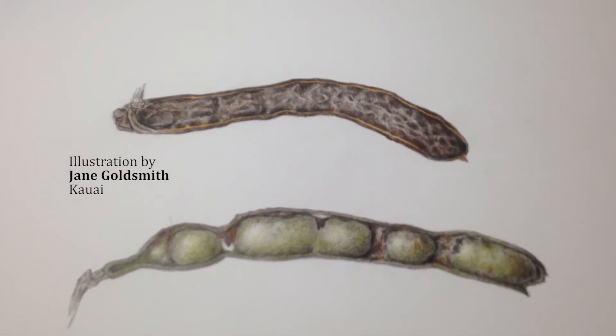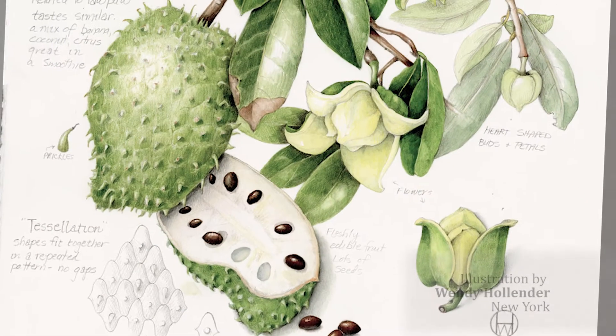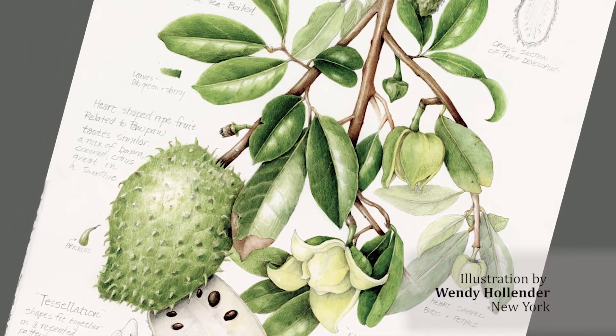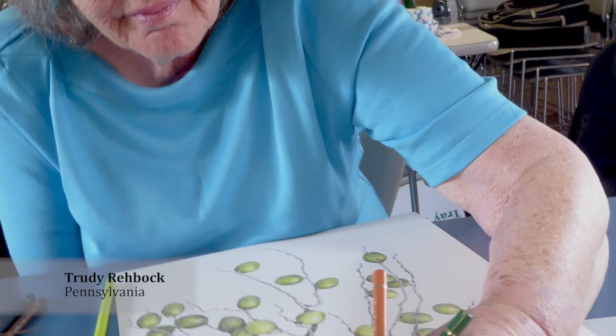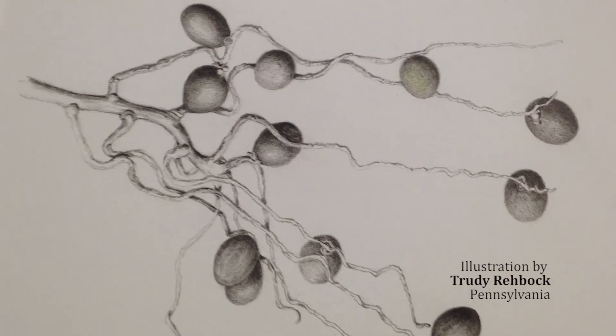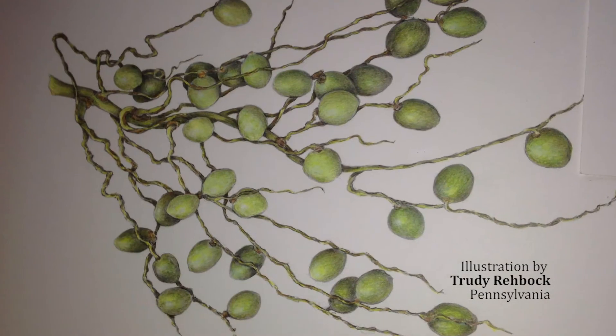You might think that botanical art is so scientific that there's no artistic side to it, but that's not true at all. It's actually an amazing experience to study a plant closely and then decide on what you're going to show so that people can experience that plant.